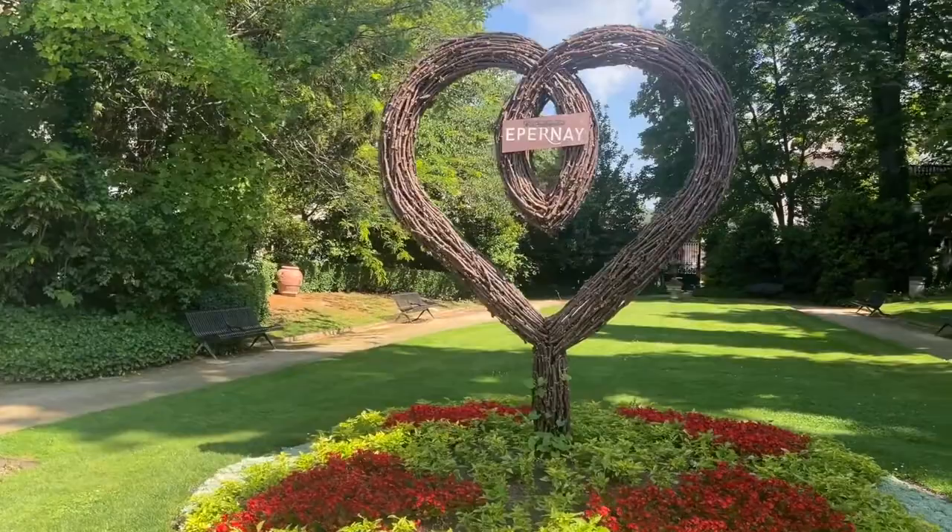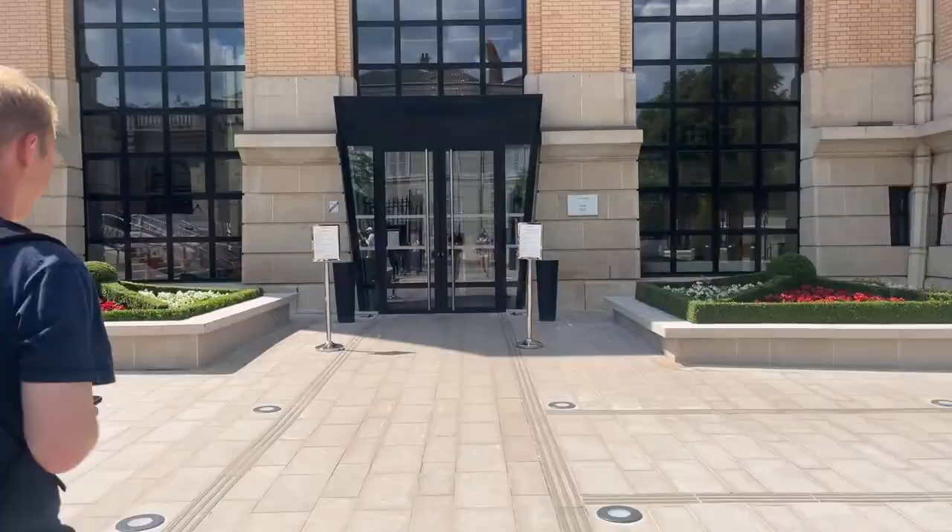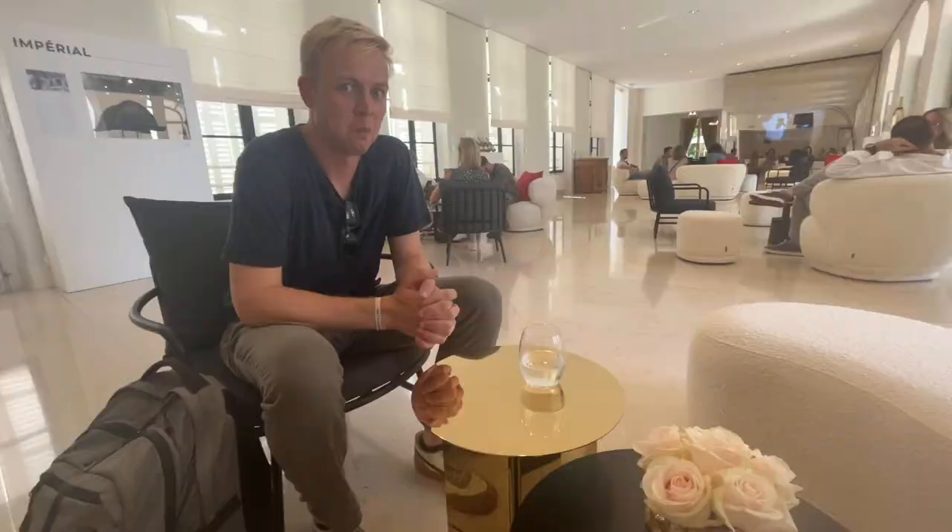Next we headed over to our cellar tour and champagne tasting at Moët & Chandon. Hello, it is me from the future popping in to talk while I show you pictures of the Moët cellar. You were not able to take videos due to safety reasons, but they said take all the pictures you want, so I did. I also wrote down some fun facts about champagne to share with you.